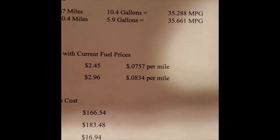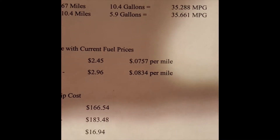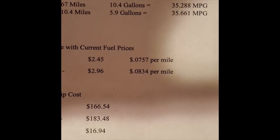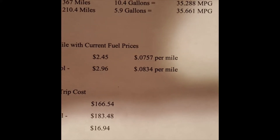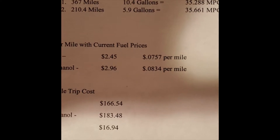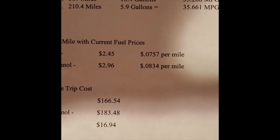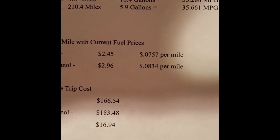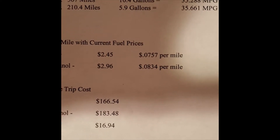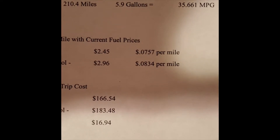On a 2200-mile trip, the ethanol fuel would have cost $166.54 if used 100% of the time, while the non-ethanol would have been $183.48. So it was $16.94 cheaper using ethanol fuel, even after giving up the couple miles-per-gallon gain.